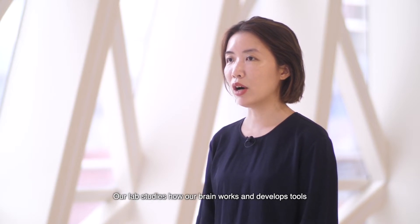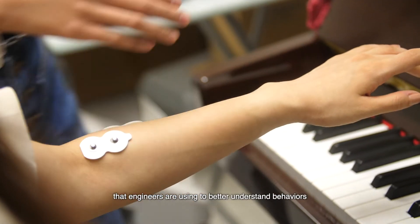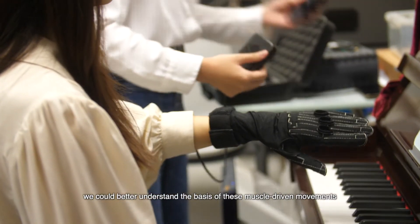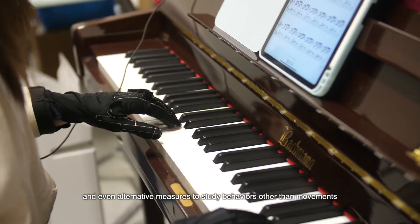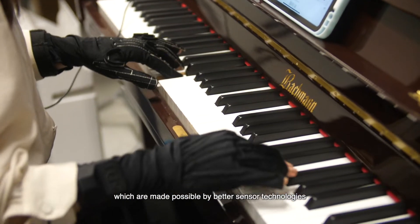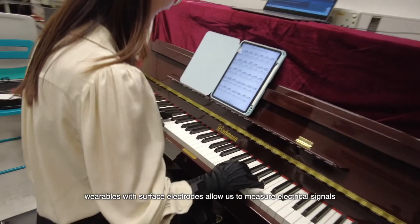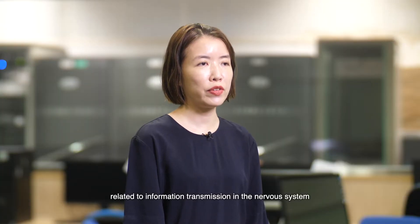Our lab studies how a brain works and develops tools that engineers are using to better understand behaviours. With the advancement in science, we could better understand the basis of these muscle driven movements and even alternative measures to study behaviours, made possible by better sensor technologies. For example, wearables with surface electrodes allow us to measure electrical signals related to information transmission in the nervous system.